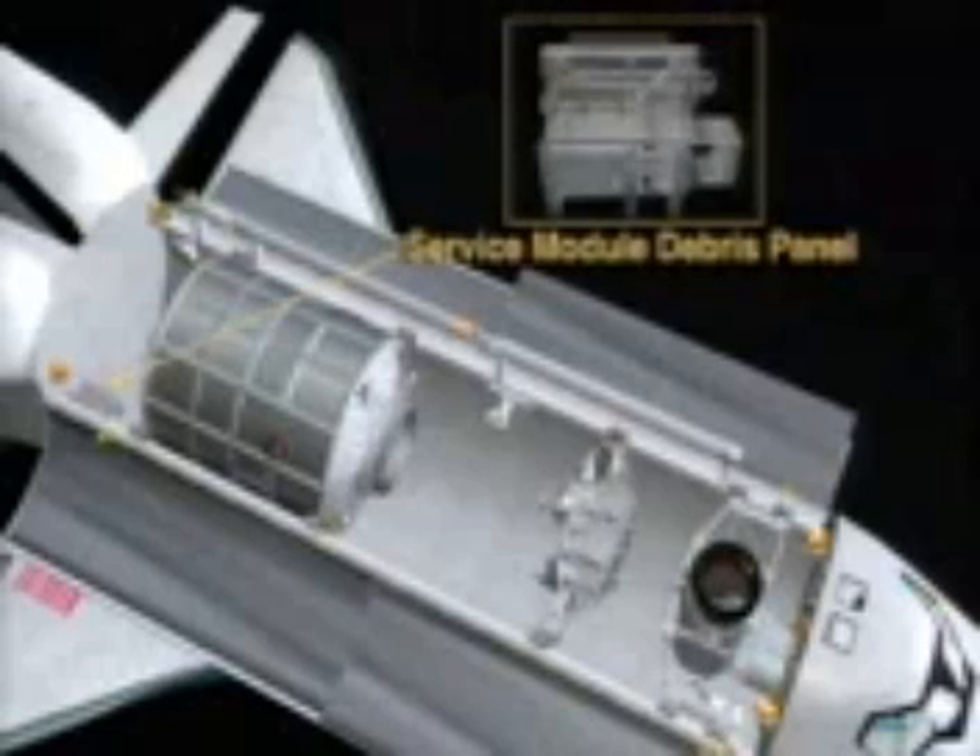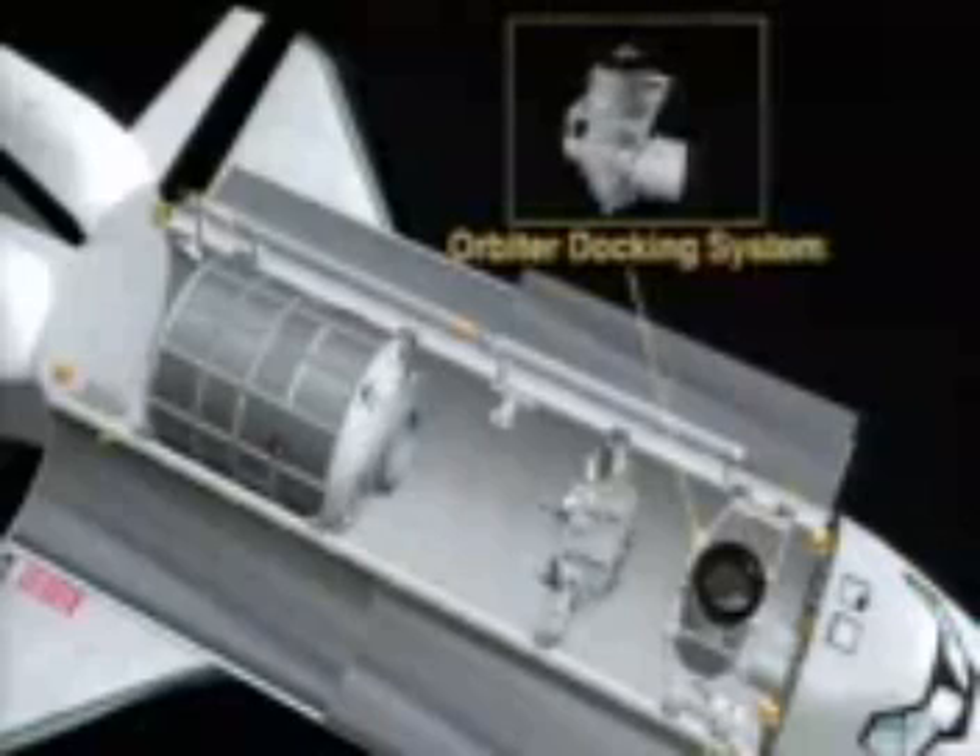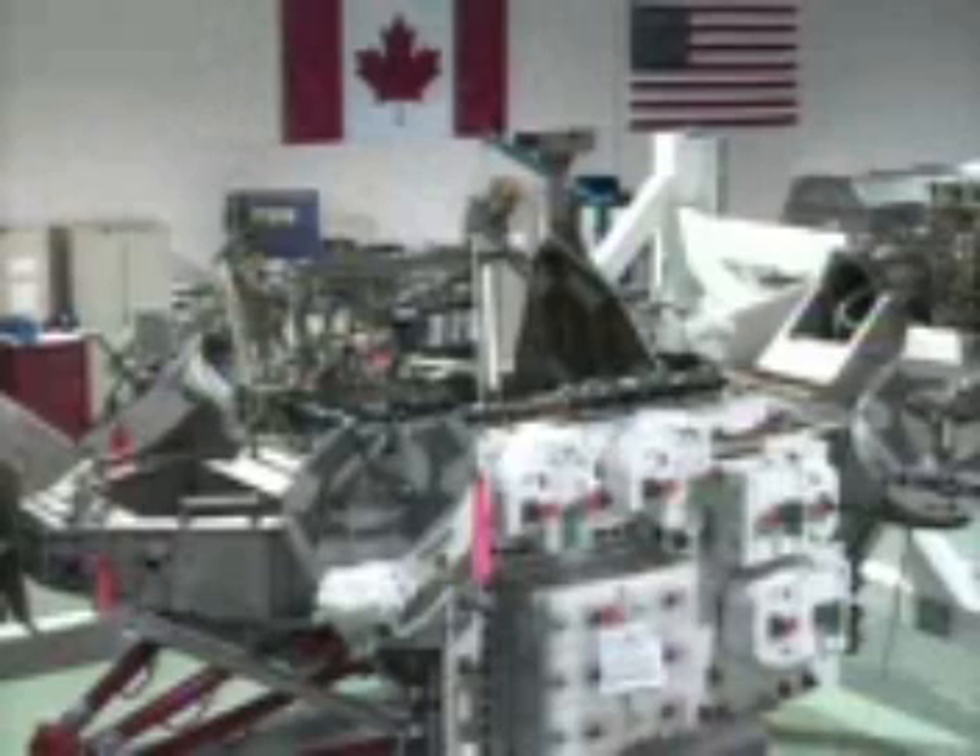On the starboard side, we have the service module debris panels — Russia's contribution to this mission, which will be installed on EVA 1. This is the MBS in the space station processing facility, showing the Canadian flag and U.S. flag. The MBS is basically an interface between the SSRMS, ORUs, payloads, EVA, and the MT itself. It's a work platform and a base for SSRMS operations.